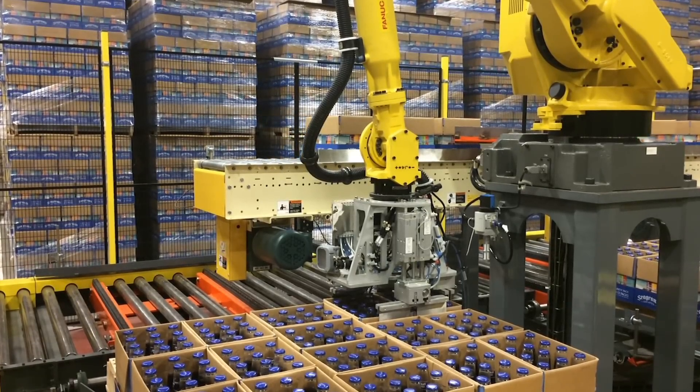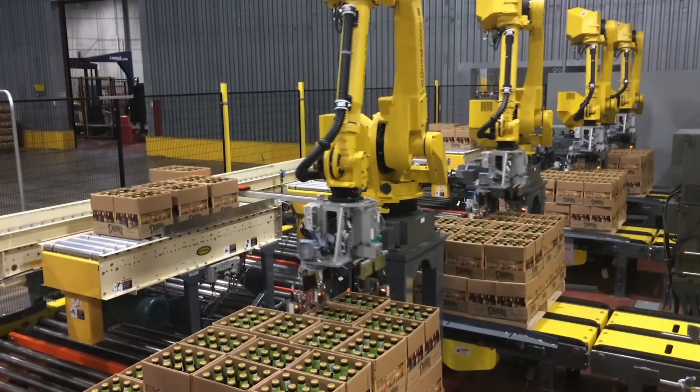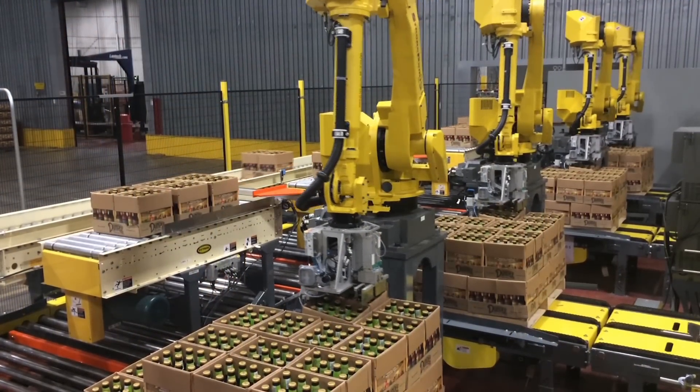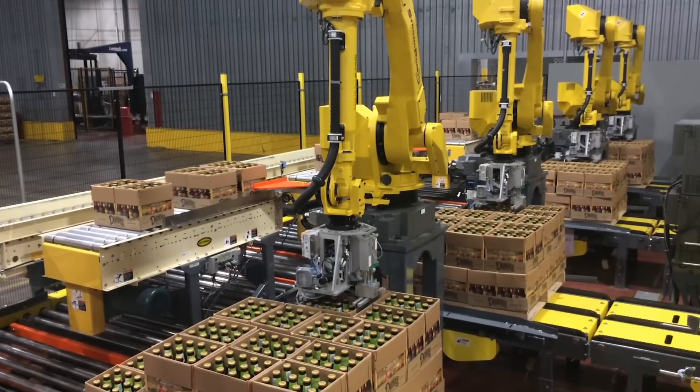Each FANUC robot can handle approximately 5 cases per minute for a total throughput of 30 cases per minute and over 10,000 cases in one shift between the six FANUC robots.